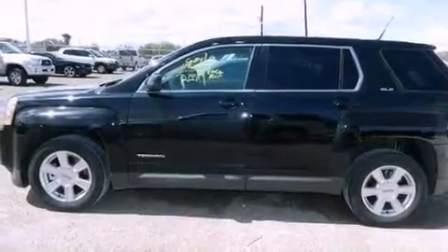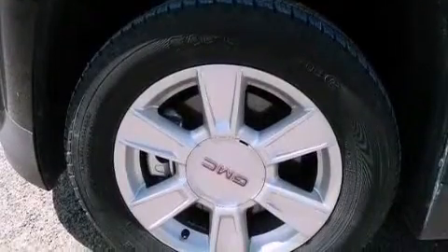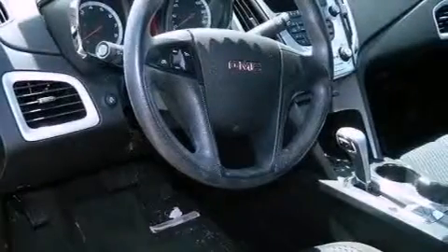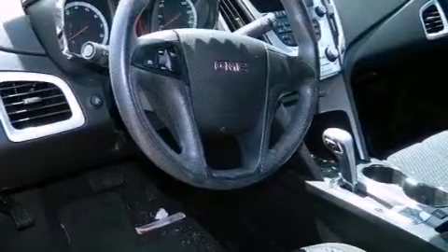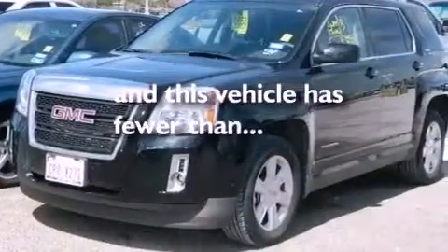The following features are also included: air conditioning with automatic climate control, cruise control, heated side view mirrors, an illuminated driver-side vanity mirror, an engine immobilizer theft deterrent system, fog lamps, privacy glass, an anti-lock braking system, a keyless entry system, and this vehicle has less than 32,000 miles.